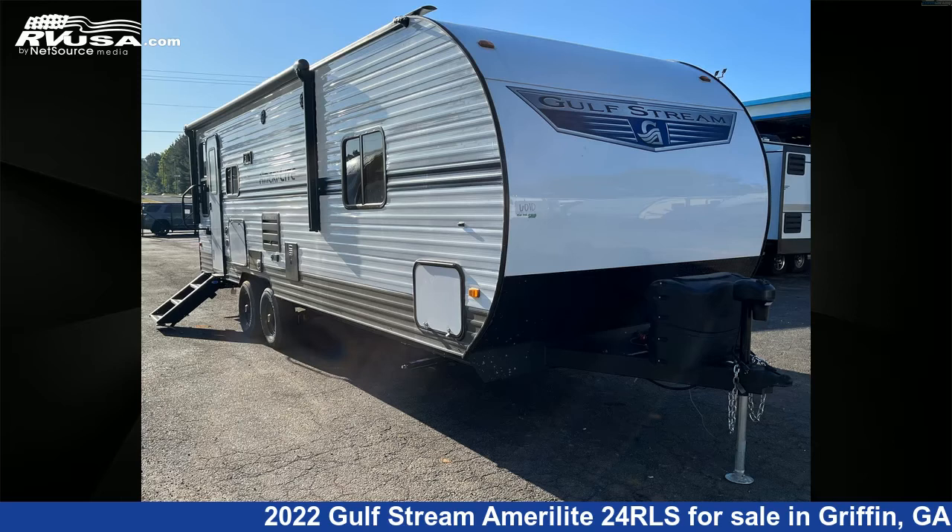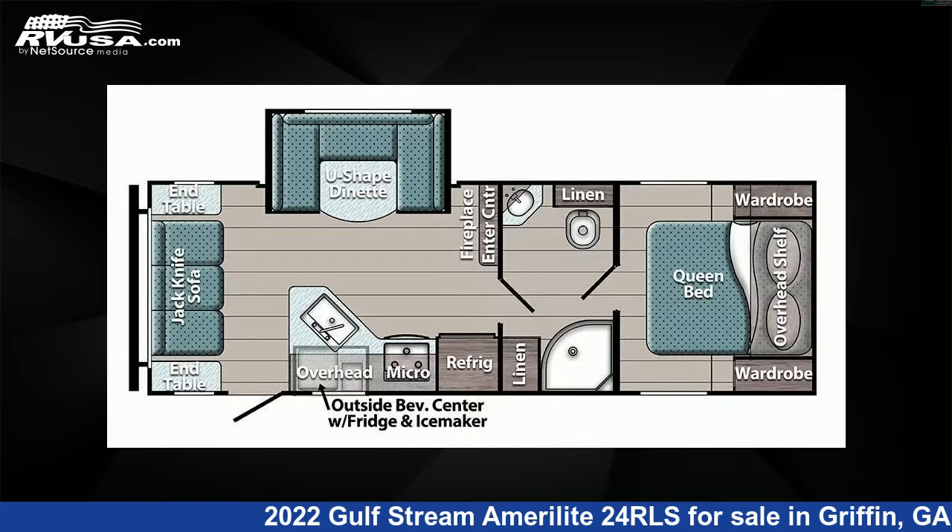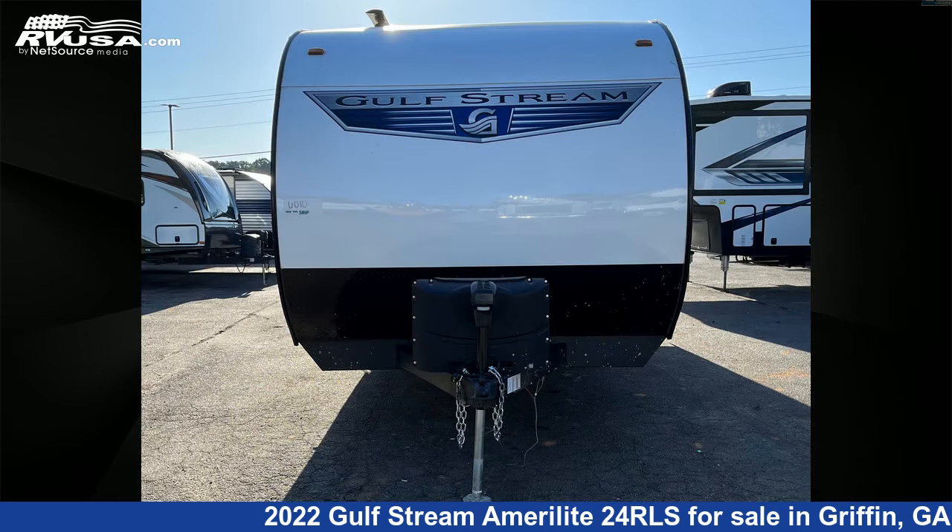This 2022 Gulfstream Amerolite 24RLS is a travel trailer RV. It is located in Griffin, Georgia 30223 and is offered for sale by Travel Camp of Atlanta.